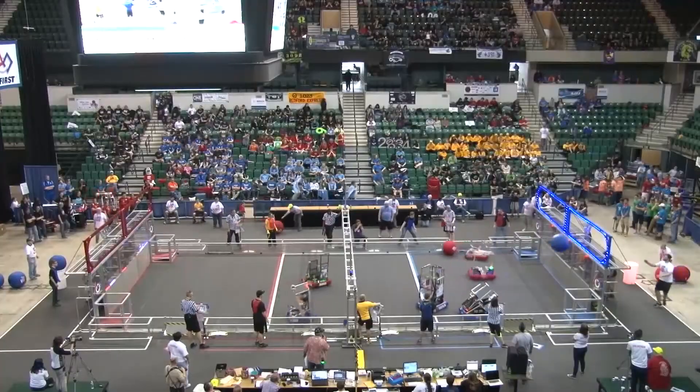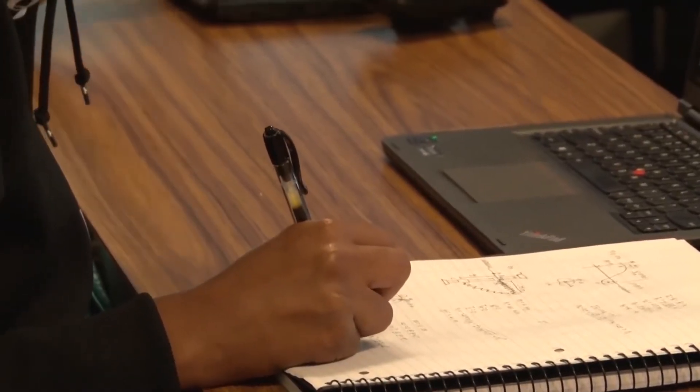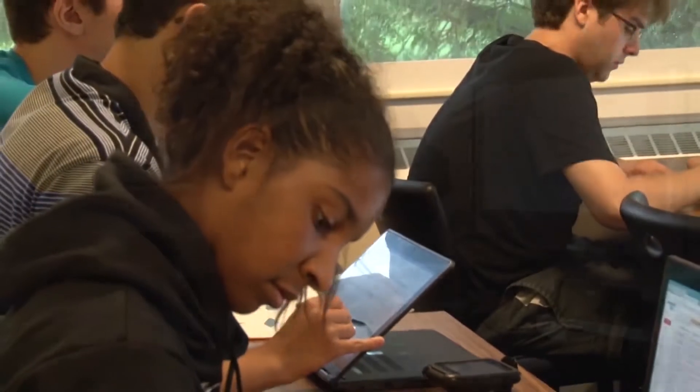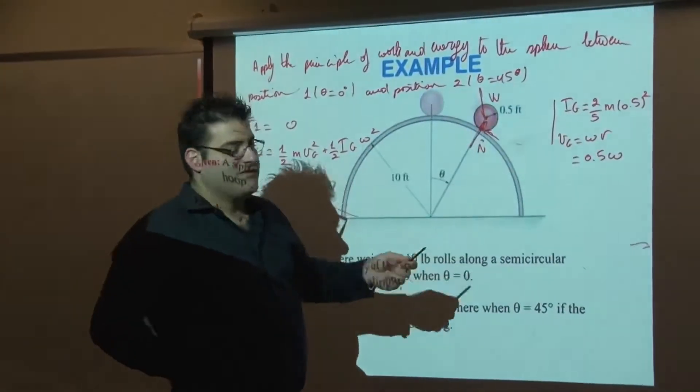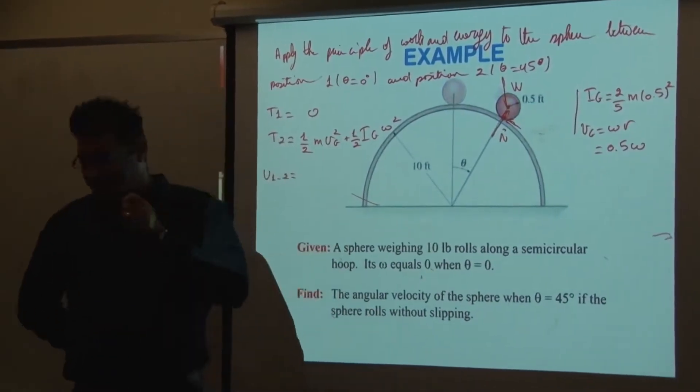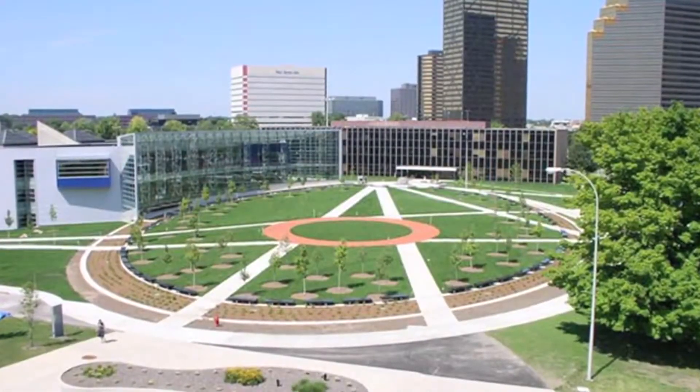The world of robotics is only getting started at the high school level. For students interested in pursuing a robotics future, many colleges offer hands-on robotics and engineering programs. One of those schools is right in Metro Detroit's backyard.